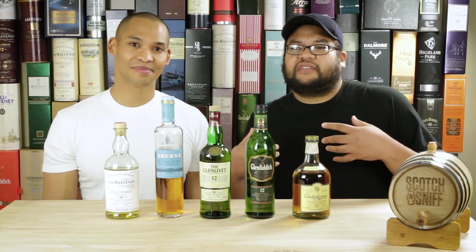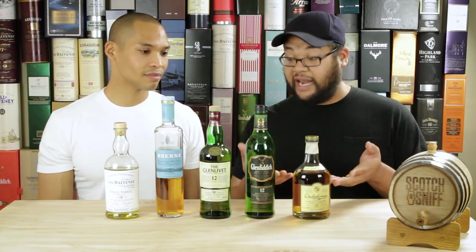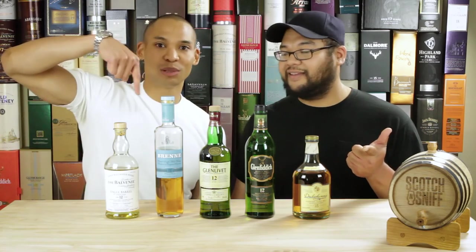So there you have it. If you're looking for complete fruit bombs, or just something super sweet — something to appease your palate on a night when you don't want peat, you don't want a ton of oak, you want bubblegum, fruit, pears, apples, bananas, whatever it may be — these are definitely the fruit bombs you should reach for. Don't forget to like, comment, and subscribe down below.